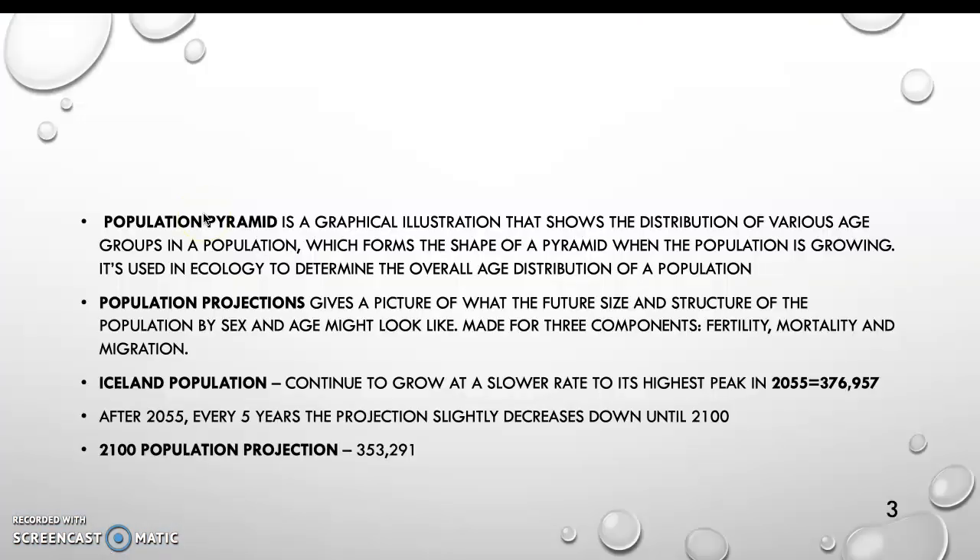A Population Pyramid is a graphical illustration that shows the distribution of various age groups in a population, which forms the shape of a pyramid when the population is growing. It's used in ecology to determine the overall age distribution of a population. Population projections give a picture of what the future size and structure of the population by sex and age might look like. It's made of three components: fertility, mortality, and migration.